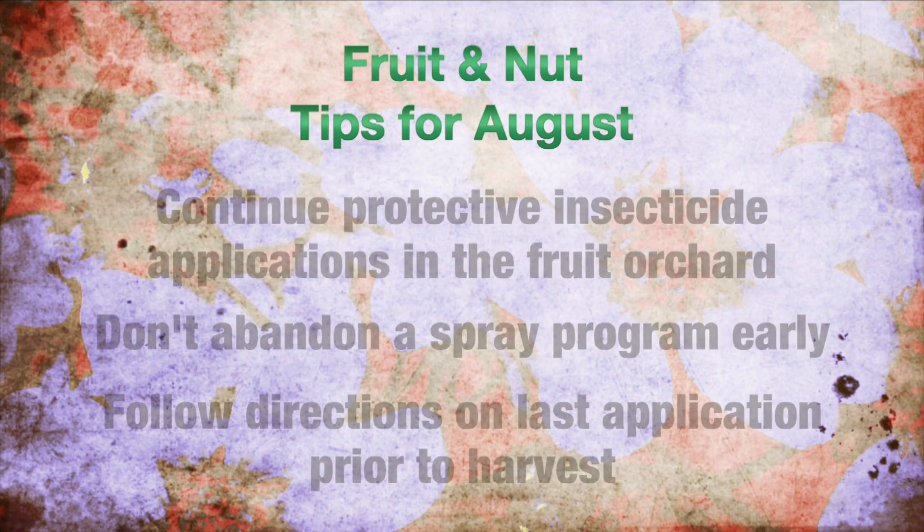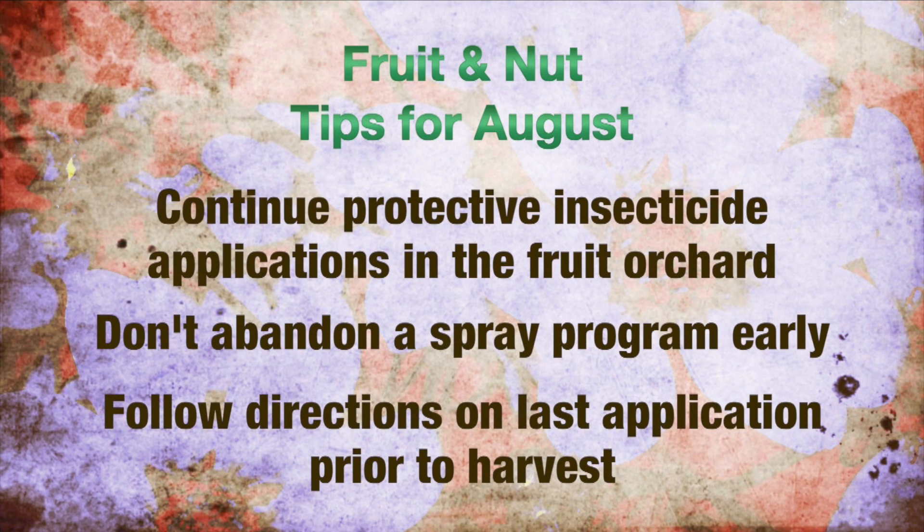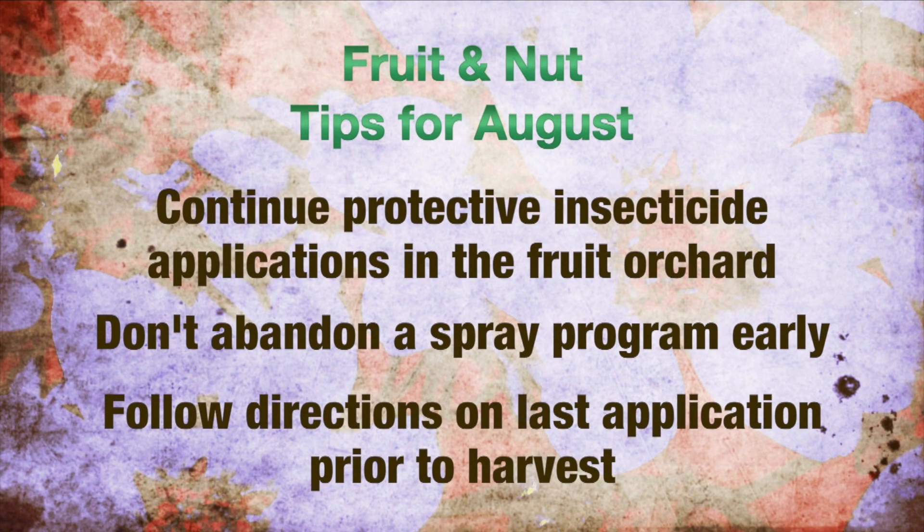August tips for fruits and nuts: continue protective insecticide applications on the fruit orchard. Don't abandon the program too early. Check directions for the last application prior to harvest.